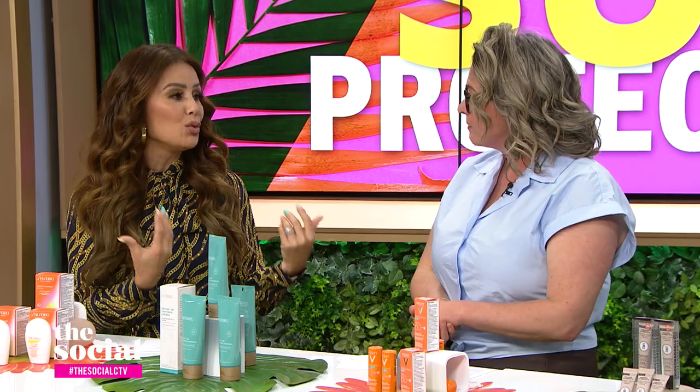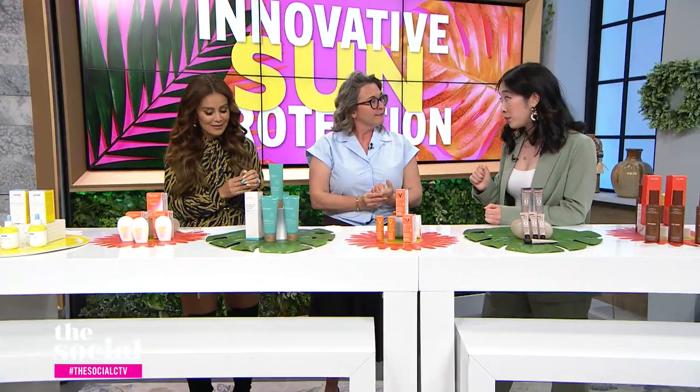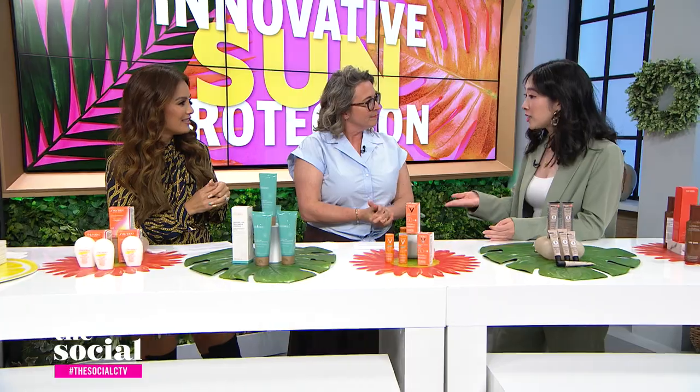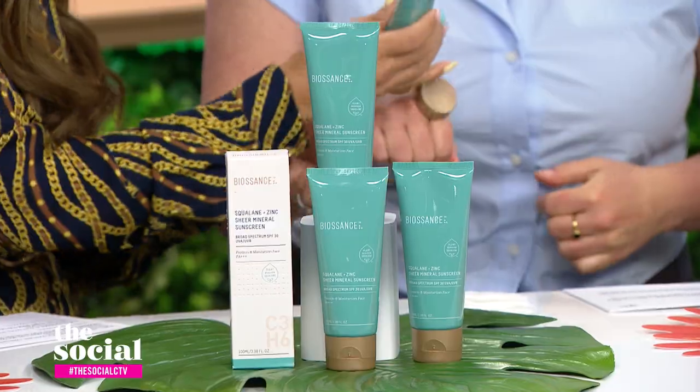We want sunscreen that not only protects but also soothes our skin. So this is a mineral sunscreen from Clean Beauty Biosonde. Again, lightweight. And it has a very visible finish, so it's great for all skin tones.